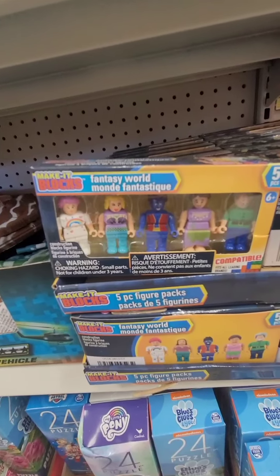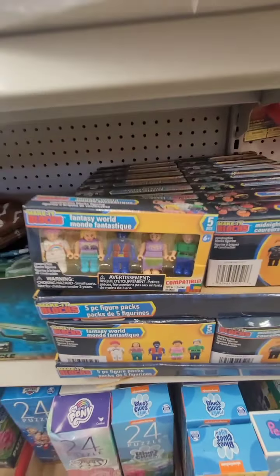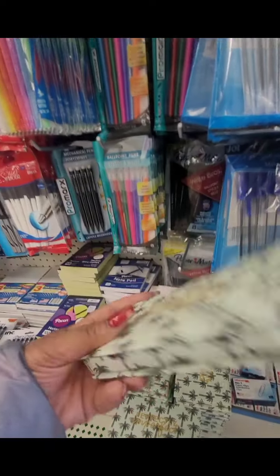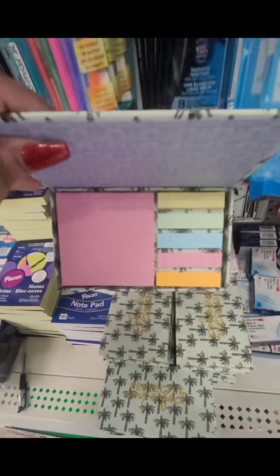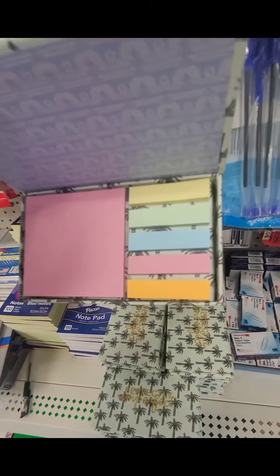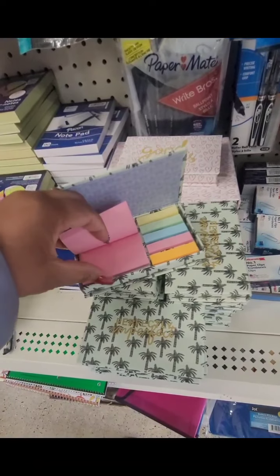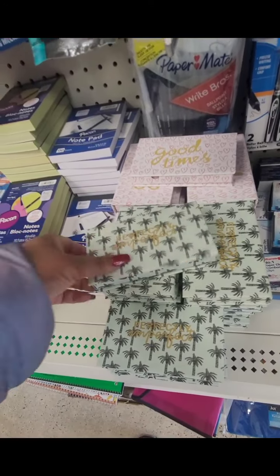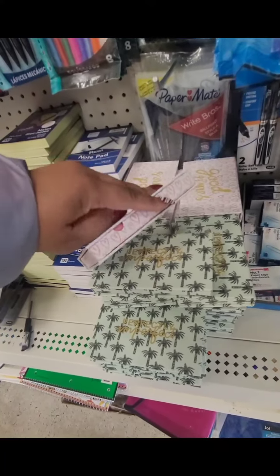They have these Make It Blocks Fantasy World Characters. And this is really really cute — it's called Perfectly Imperfect, has beautiful palm trees on it, and when you open it, it's post-its with different shapes and different sizes. Really really cool. They also have one that says 'Good Times' — I'm only seeing these two varieties.